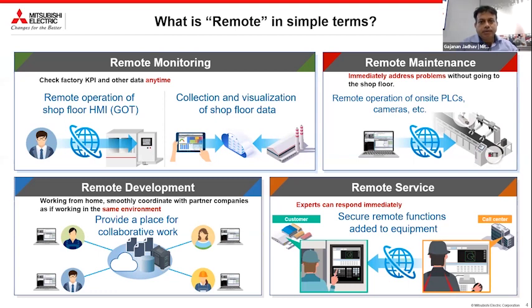The first one is remote monitoring. You can remotely operate your HMI — it could be a dedicated HMI or even SCADA — and do collection and visualization of shop floor data. You can check factory KPIs and other data anytime. The second one is remote maintenance. During the COVID time, this proved to be a very important function: you can immediately address problems without going to the shop floor.